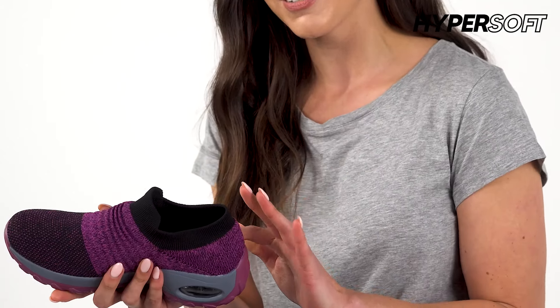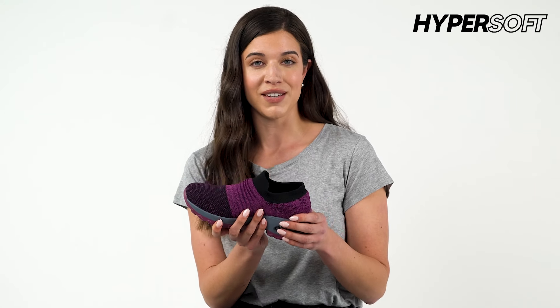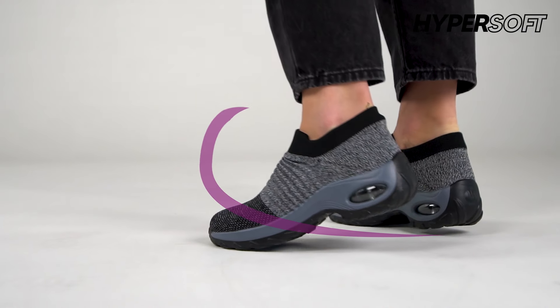Hi everyone, today I want to tell you more about super comfortable sneakers and why I love them so much. They are called Hyper Soft Sneakers and I'm a massive fan because they're soft and comfortable. It feels like you're wearing socks but you have 10 times more support, and they have a pretty cool sporty vibe to them.